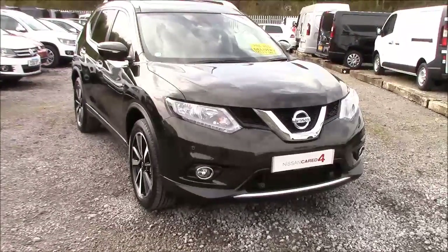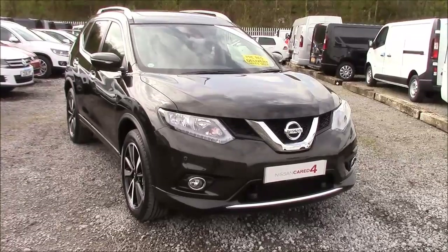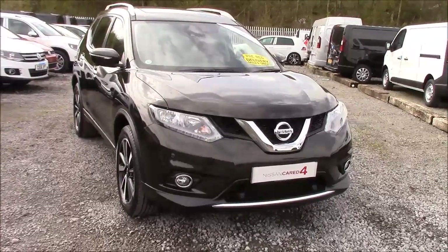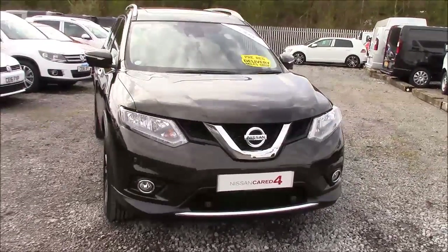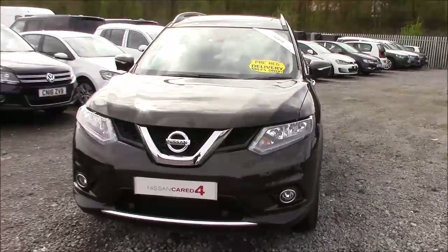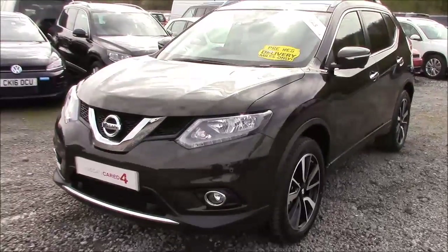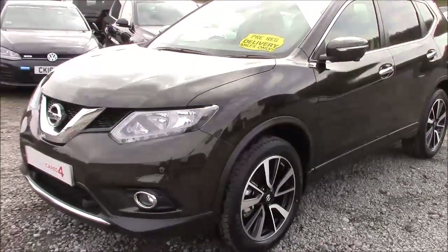Welcome to Wessex Garages' Nissan here on Hadfield Road in Cardiff. In our presentation for you today, we have the Nissan X-Trail N-Tech 7-seat 4WD model, which comes fitted with a 1.6-litre DCI diesel engine and a 6-speed manual gearbox. This car was first registered in 2016 as a pre-reg model, meaning that it comes with only delivery mileage, and comes finished in titanium olive.